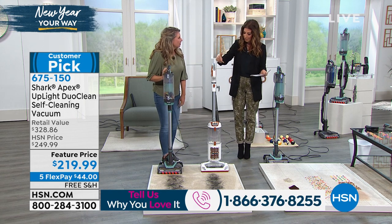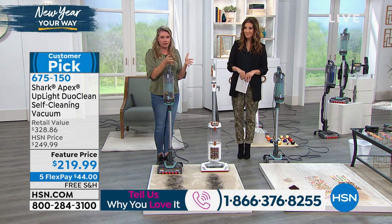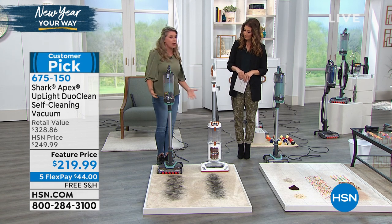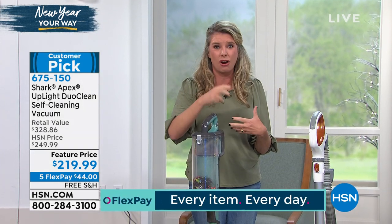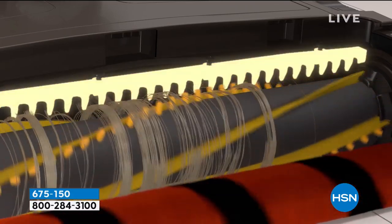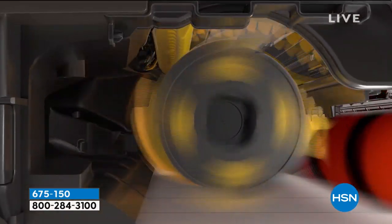We're actually going to compare this to another Shark vacuum. The first thing we'll talk about is the self-cleaning brush roll, because that's a really big issue. We've all had to get on our hands and knees and clip off the tight hair on the brush roll. The little yellow flaps prevent hair from tightly wrapping on the brush roll, so a small comb can grab the hair and flick it back into the canister. The more it rolls, the more it cleans.